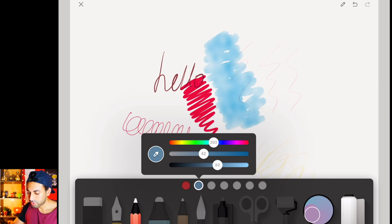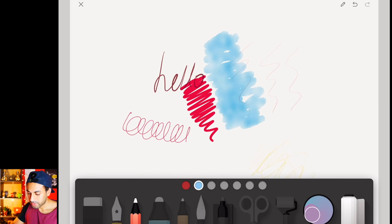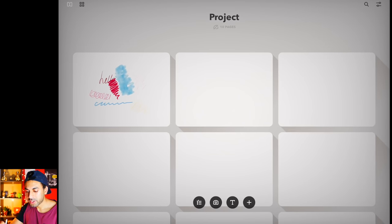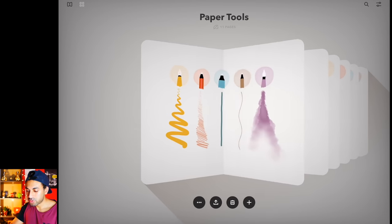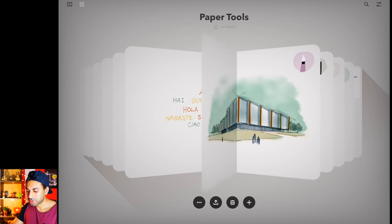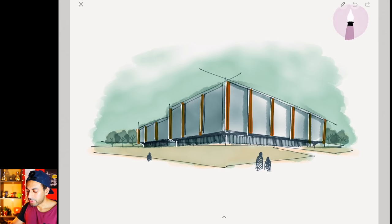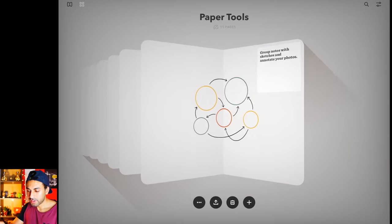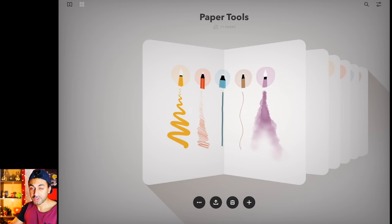If you select a color and double-tap, you can choose whichever color you'd like — for example a pastel blue — and then use that as a highlighted color. Once you're finished, you go back and it saves automatically, then you can create a new page. Swiping in shows your book and you can swipe through all the pages you've sketched. I really like this flicking book type of thing — it's so fluid, and for me it's just a really simple and awesome sketching tool.